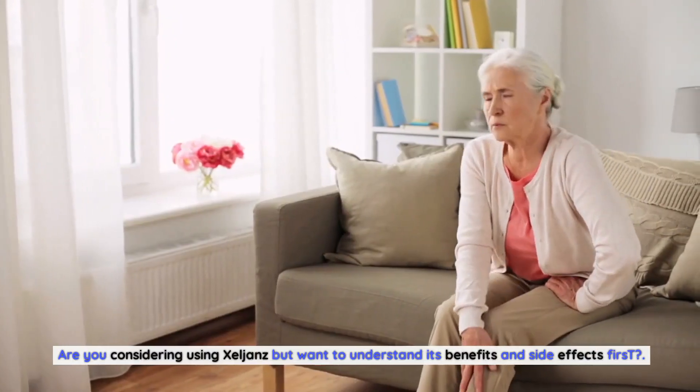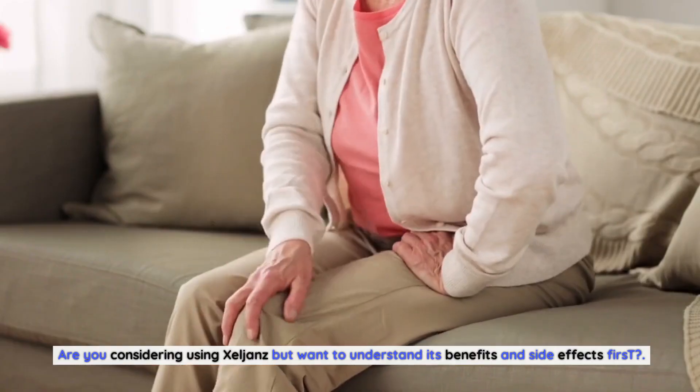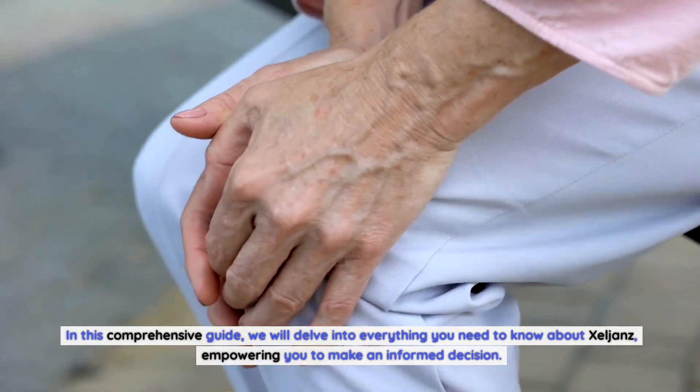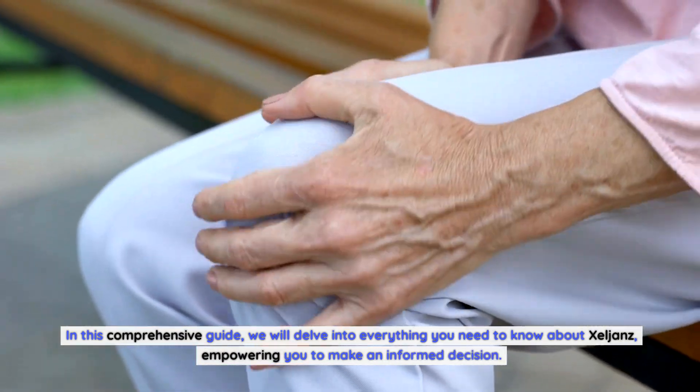Are you considering using Zelyans but want to understand its benefits and side effects first? In this comprehensive guide, we will delve into everything you need to know about Zelyans, empowering you to make an informed decision.